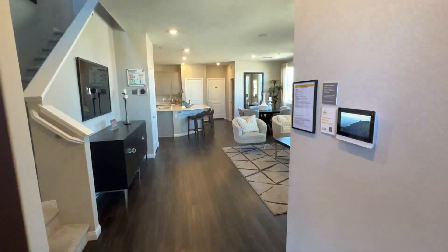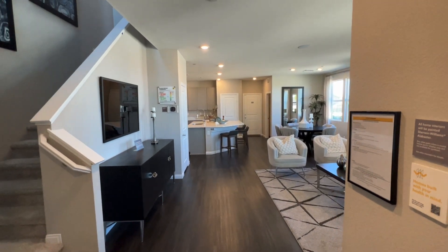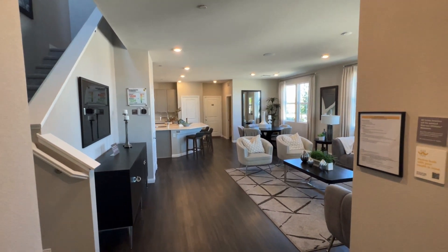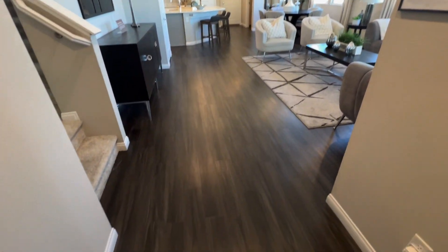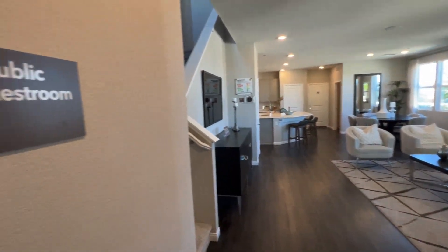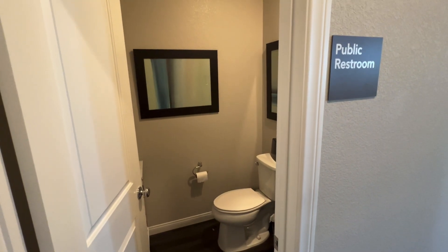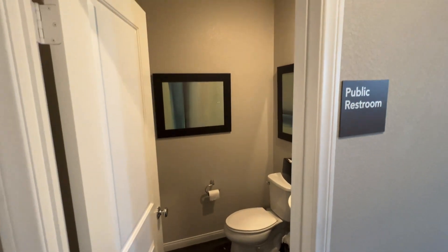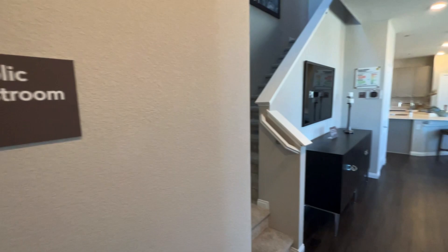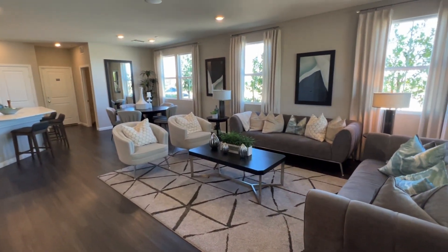Coming in, you have nine-foot ceilings. I love this dark brown vinyl flooring. You have a half bathroom — it's currently being used as a public bathroom so I'll give you a quick look. To the right you have the living room.